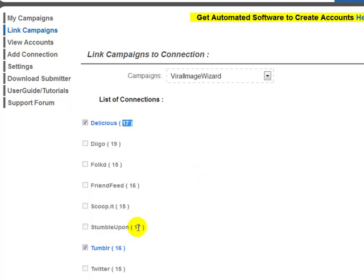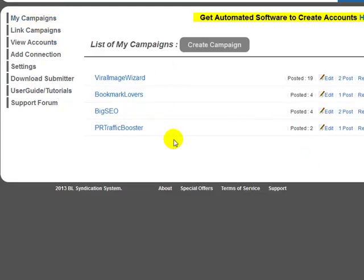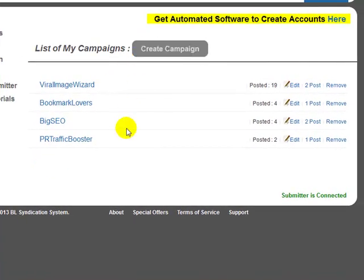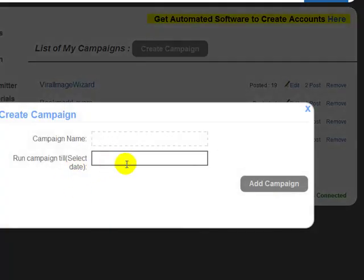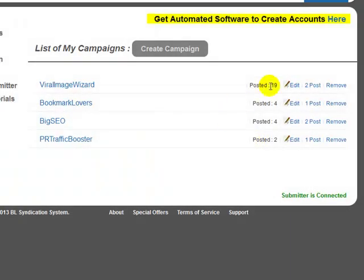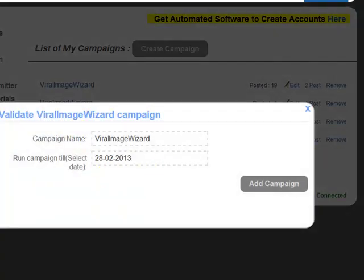The way this system works is you add your campaigns. Your campaigns are your posts — you name your campaign first and then add posts to it. For example, I've created four campaigns here: Viral Image Wizard, Bookmark Lovers, Big SEO, PR Traffic Booster. When you create a campaign it gives you a date field, where you tell the system how many days you want to run it. You select the end date, such as March 14th, and you can always come back and edit the date.